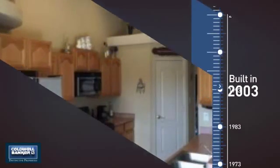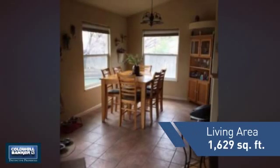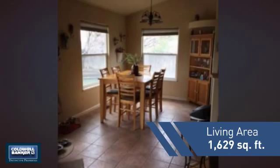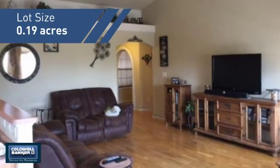This property was built in 2003 and features over 1,600 square feet of space, giving you a spacious layout to play host or kick back and relax after a long day.